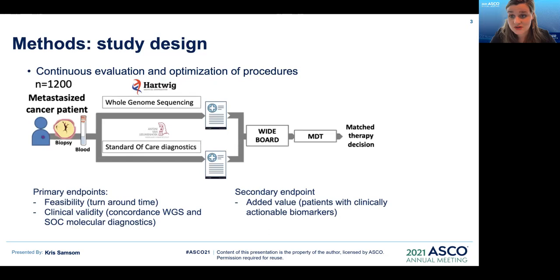The study design was as follows. Whole genome sequencing was prospectively performed on 1,200 consecutive patients with a suspicion of metastatic cancer. Fresh frozen tumor material was obtained during routine diagnostic procedures, while genome sequencing was performed independently of and in parallel with standard of care diagnostics. The results of whole genome sequencing and standard care diagnostics were compared and discussed in a dedicated tumor report. The design of the study allowed for continuous evaluation and optimization of procedures.